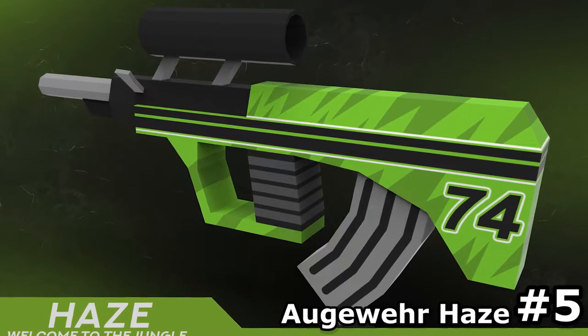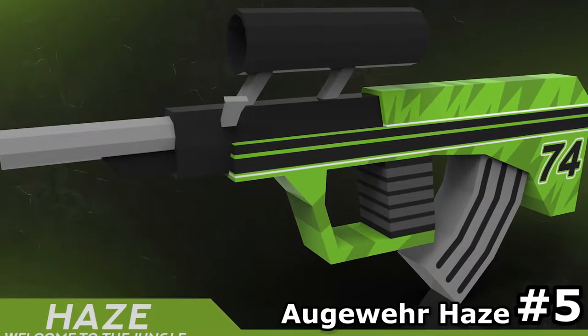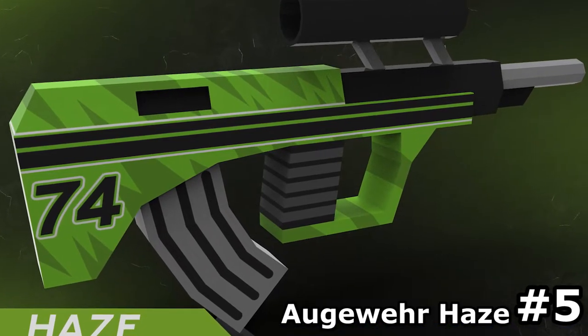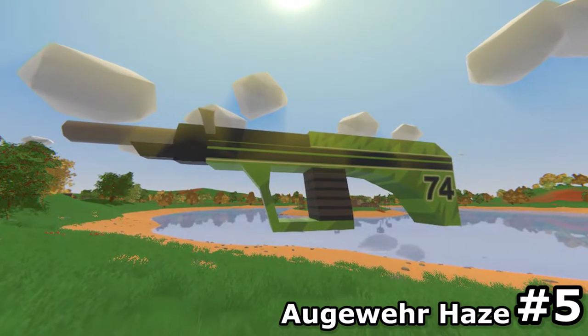The first skin on the list is the Augurvary Haze made by DC. And yes, I know it looks pretty simple, but I think that this minimalism is actually pretty fitting in this case as it gives it a really clean and modern look. Furthermore, we have some little design elements like the 74 on the side and some jungle stripes which really fits the theme of this gun, making it my number 5.